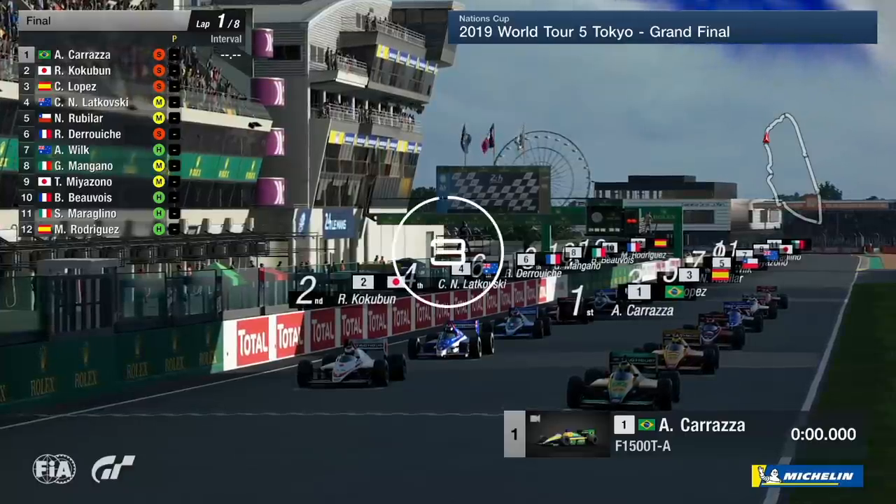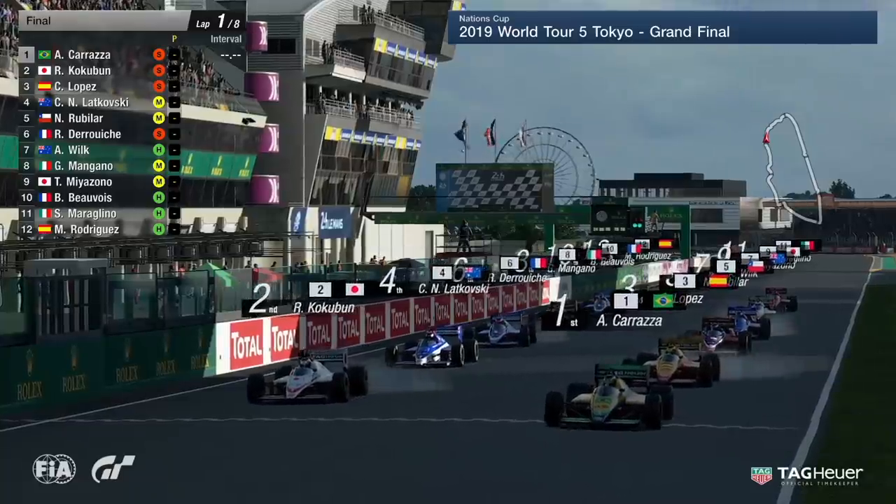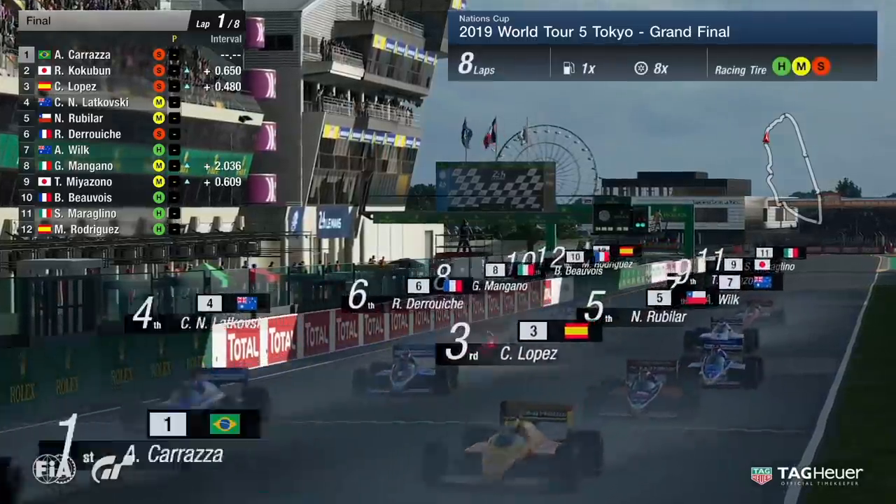You'd imagine that the soft tires will be the best ones to start on. They'll get good grip away from the lights, and the lights go out, and we're underway here for the grand final of World Tour 5 in Tokyo.